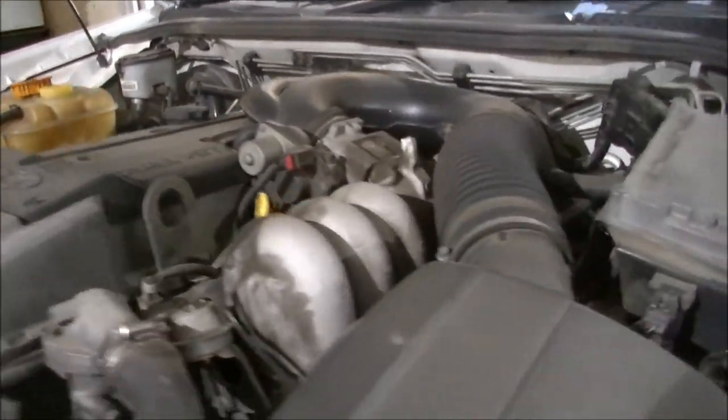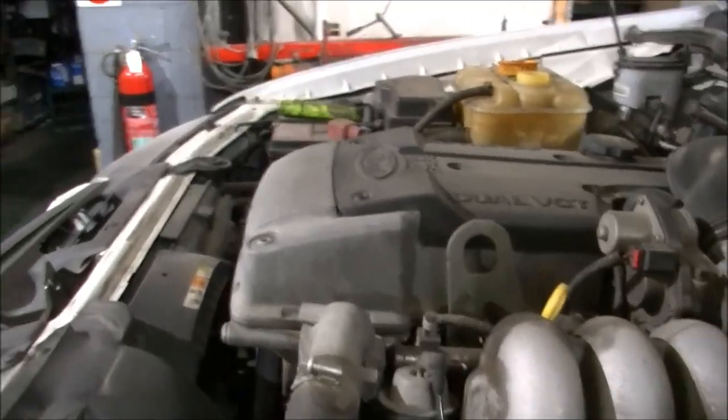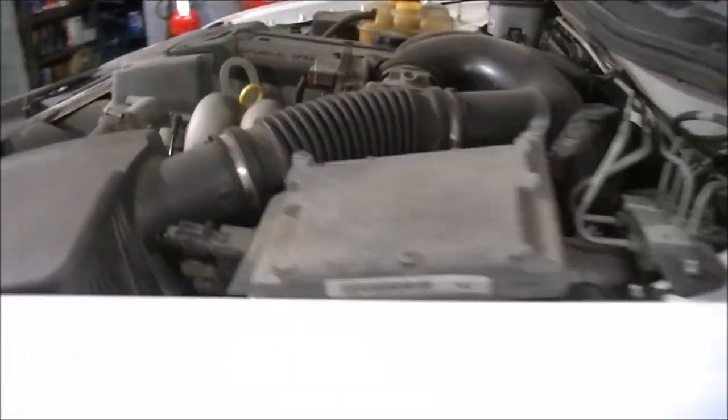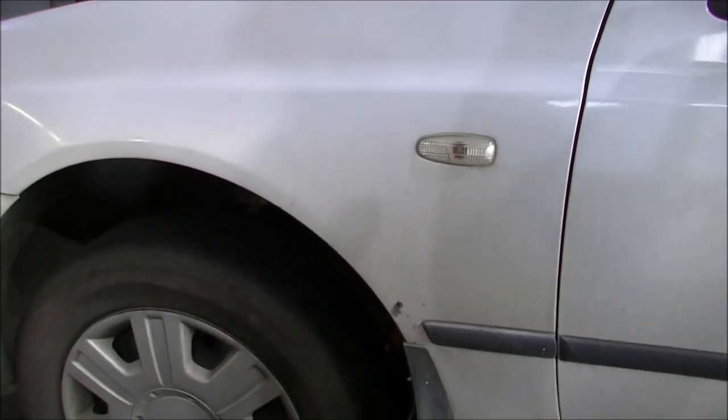We're going to put another transmission in this one — the owner supplied the transmission, the famous Barra. I'll whack that in, put a new cooler on it, and that should be a job done.